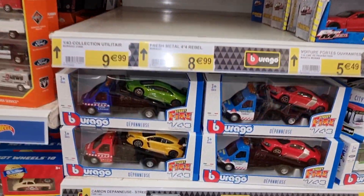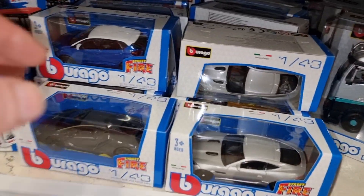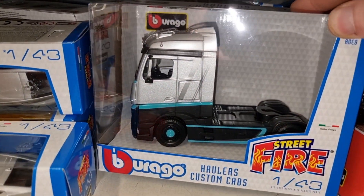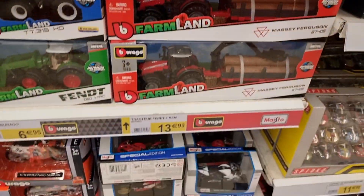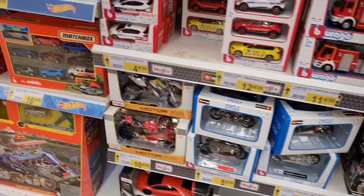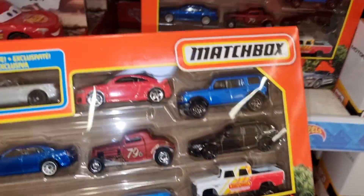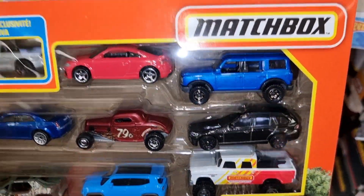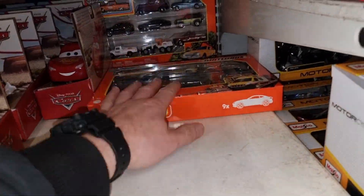Here we got some team transport from Bburago, and this is also very nice - a European truck in 1:43 scale. Some motorcycles from Maisto and Bburago. We got a Matchbox multi-pack - I did a review about this one. That's a cool one.